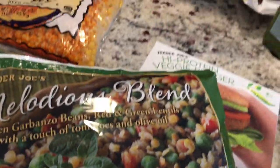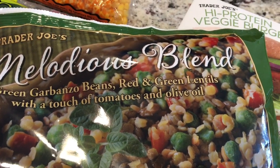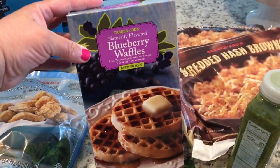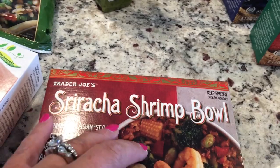I saw this — I thought it was really interesting. It's just a blend of green garbanzo beans, red and green lentils with a touch of tomatoes and olive oil. Then I picked up one box of blueberry waffles — never had them before but I want to give them a try. The sriracha shrimp bowl — these are really good so we bought another one.